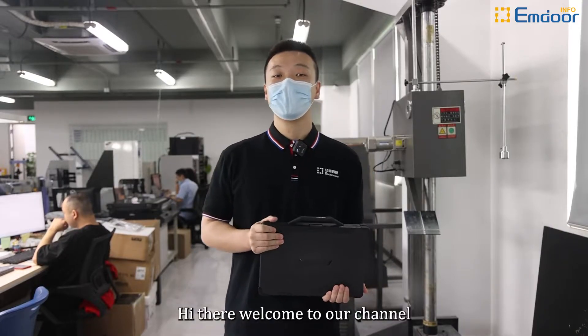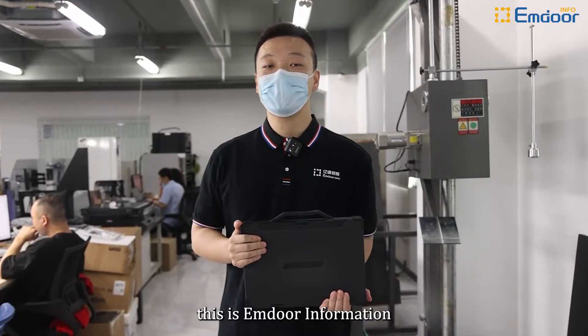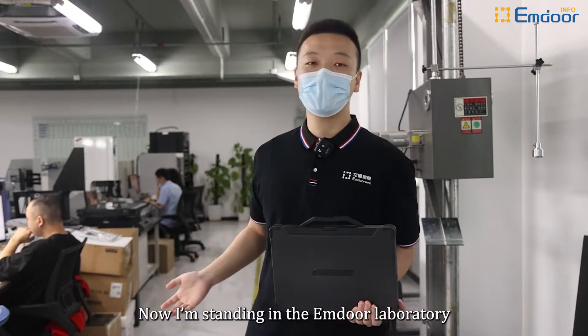Hi there, welcome to our channel. This is the Amdor Information. Now I am standing in the Amdor laboratory.